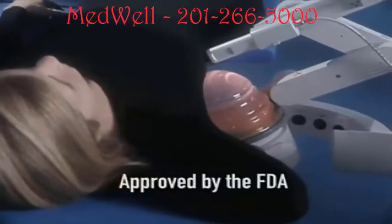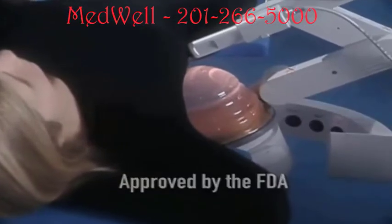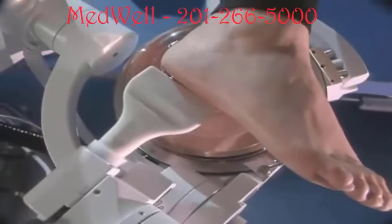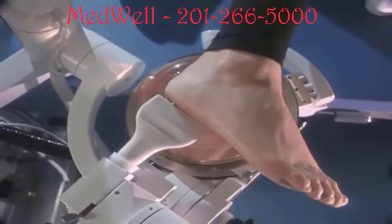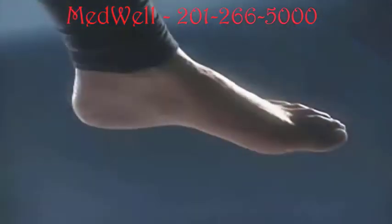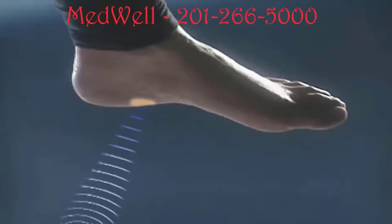Shockwave therapy was originally developed by Dornier MedTech to break up kidney stones in the body. The therapy was approved by the FDA in the early 1980s and today is the standard treatment of choice for urinary stones. An important benefit is that it's delivered outside the body, so many of the risks associated with surgery are eliminated. The shock waves stimulate your body's own repair mechanisms.